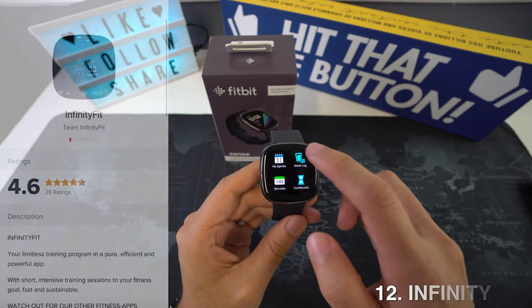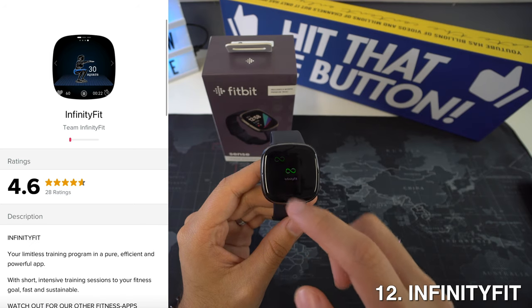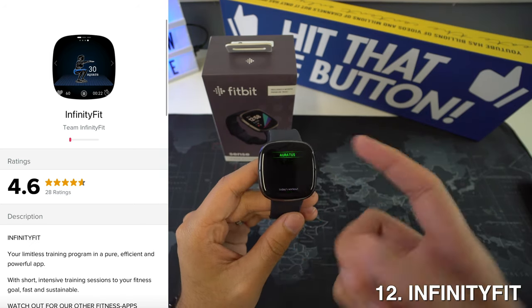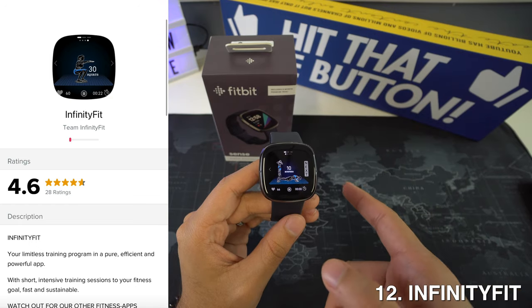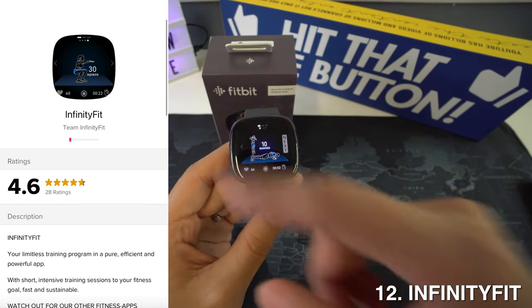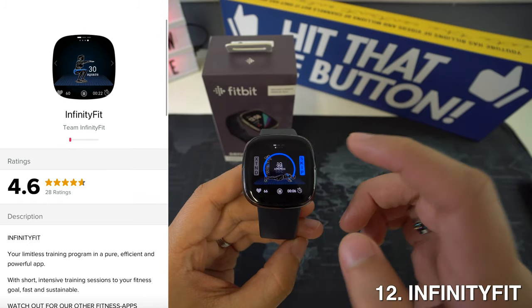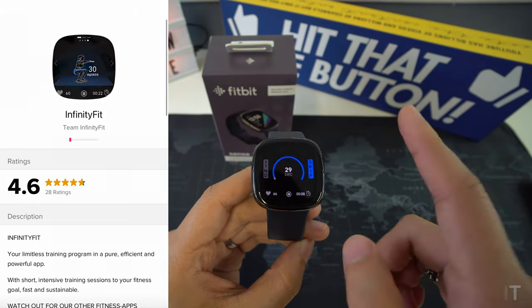Then we have Infiniti Fit, and this is a limitless training program that offers short and intensive training sessions to add to your fitness goals while being fast and sustainable. It works well for sports and nature enthusiasts, and it doesn't require any contract or subscription, so that is a plus.